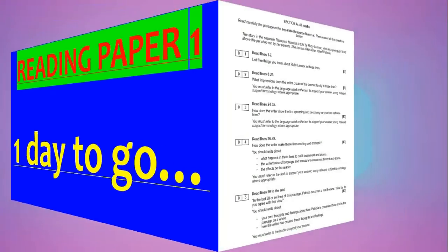Hi everyone, this is a video looking at Reading Paper 1 exam. I am recording this about half past three the day before the exam, so this is going to be a very quick video looking at some quick, final tips for you to use in your exam. I will try to keep the video as short as possible.